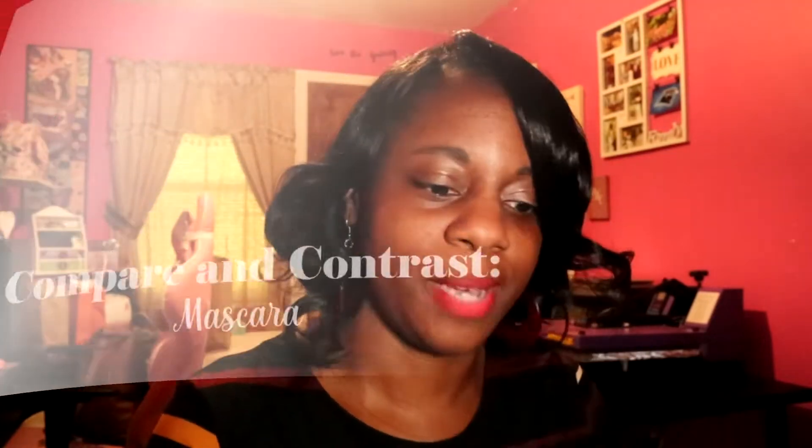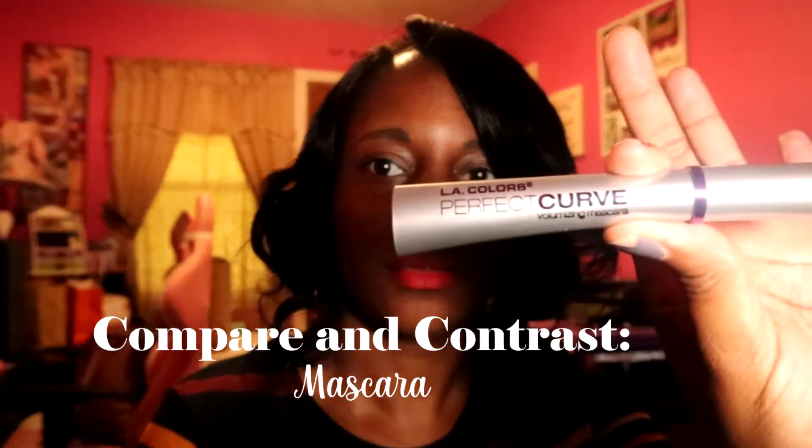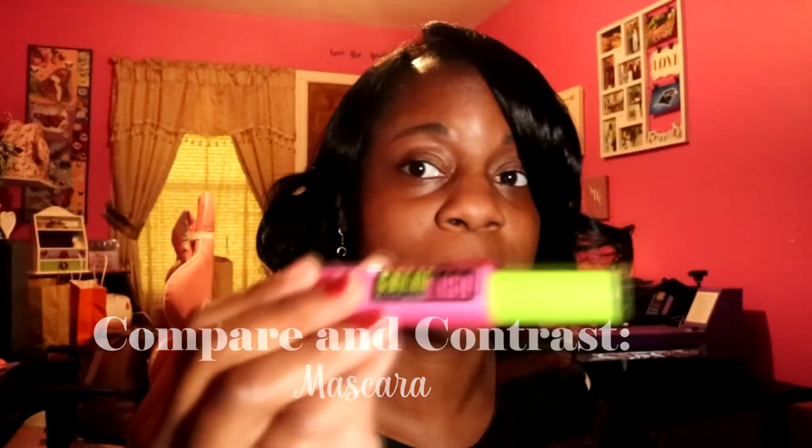Hey everyone and welcome back to my channel. In today's video I'm going to do a compare and contrast on these two mascaras — the first one is L.A. Color, and then the second one is my favorite, which is Great Lash. So if you're excited to see the result, then keep on watching.